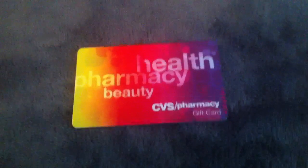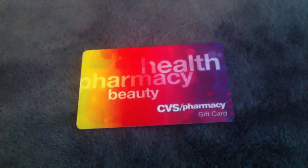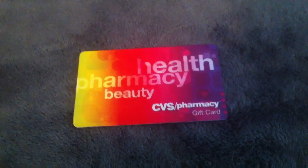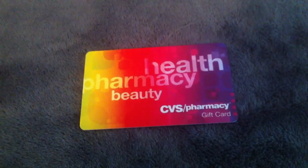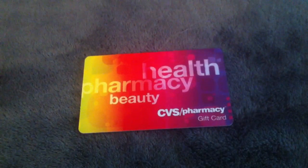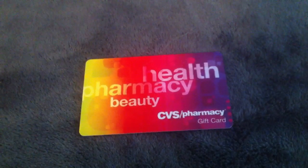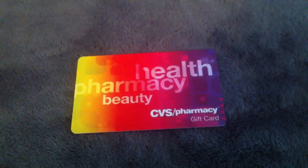Hey guys, it's me. You're probably wondering why I'm showing you a CVS gift card. Well, I wanted to show you what came in the mail yesterday — a CVS gift card for $50 — and I'm so excited. I'm going to be using this to pay for all my tax for the next month or so.